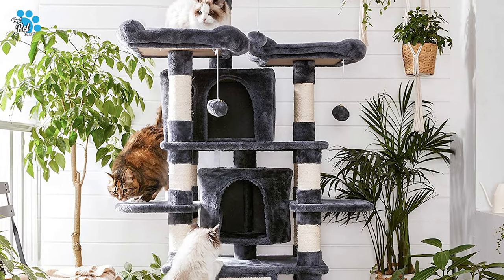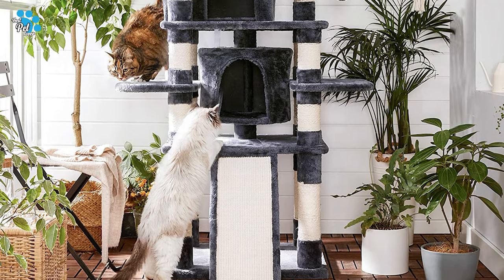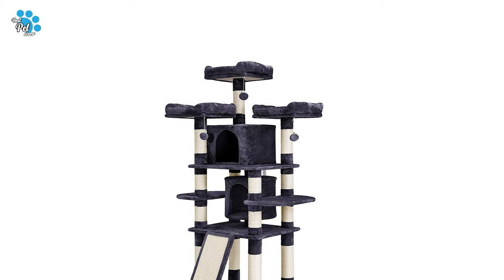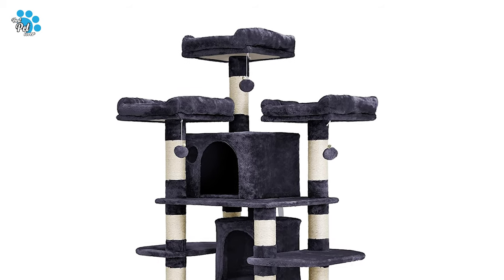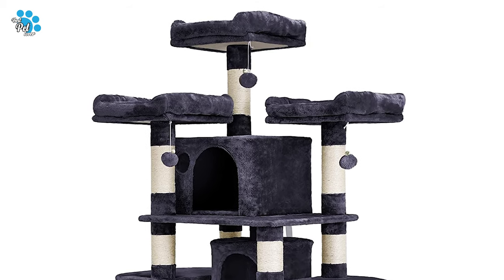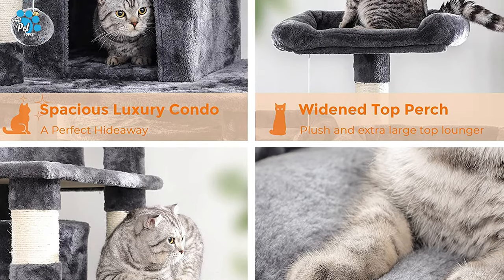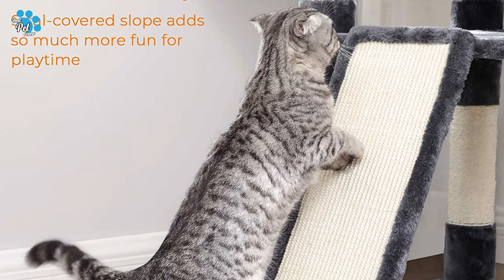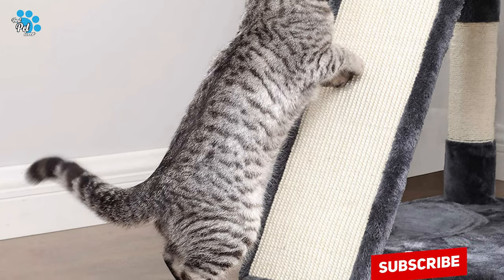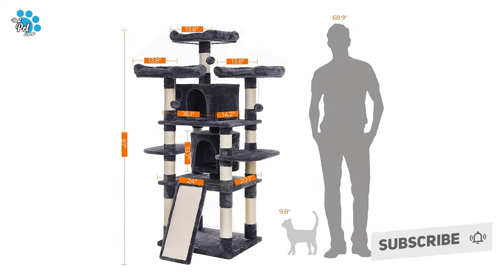This multi-layered playhouse is equipped with two open condos that offer a luxurious resting experience. Additionally, it features three plush perches with raised edges that allow your cat to rest its head while looking after the house. The sisal-covered slant adds great entertainment during playtime. Feadrea provides professional customer support both before and after your purchase. Don't wait any longer — add this to your home today.